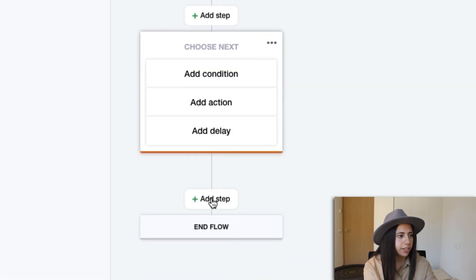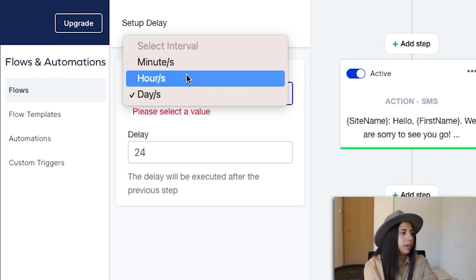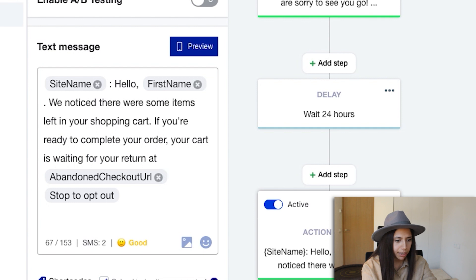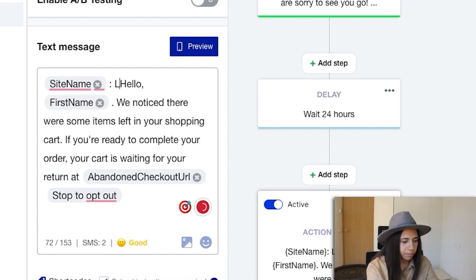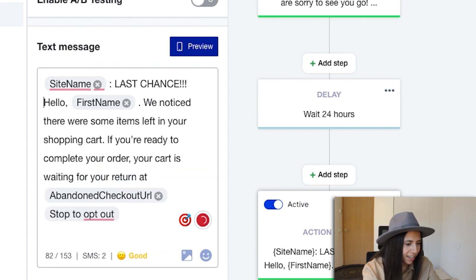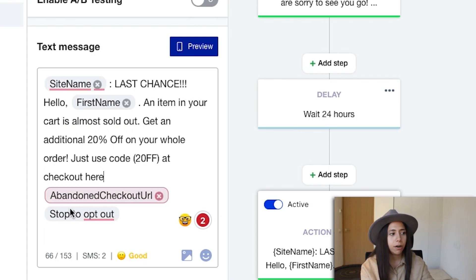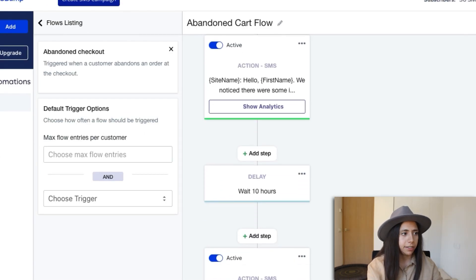I'll add one more step — add delay — this time 24 hours, then add action and another SMS. This is the last chance message. Starting with site name, then: 'Last chance, hello [first name].' We tell them stock is limited, give them a higher discount — because if they didn't purchase with 15% off, maybe 20% off will do it. You can start with 10% and then 15%. Then include the abandoned checkout URL and 'stop to opt out.' I named this flow 'Abandoned Cart Flow' and it's looking solid.